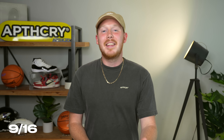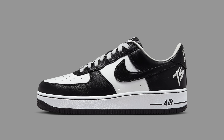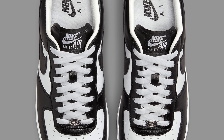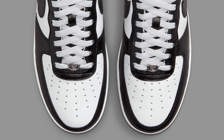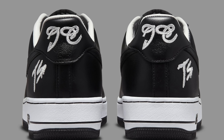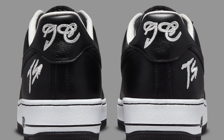Moving on to the 16th, we've got the Nike Air Force One Low Terror Squad Blackout. This is probably the most anticipated Air Force One Low release since the last Off-White Air Force One Low release. This shoe is wildly hyped up, and for good reason. This shoe was a Fat Joe exclusive for decades, and now Nike is finally releasing it to the public.